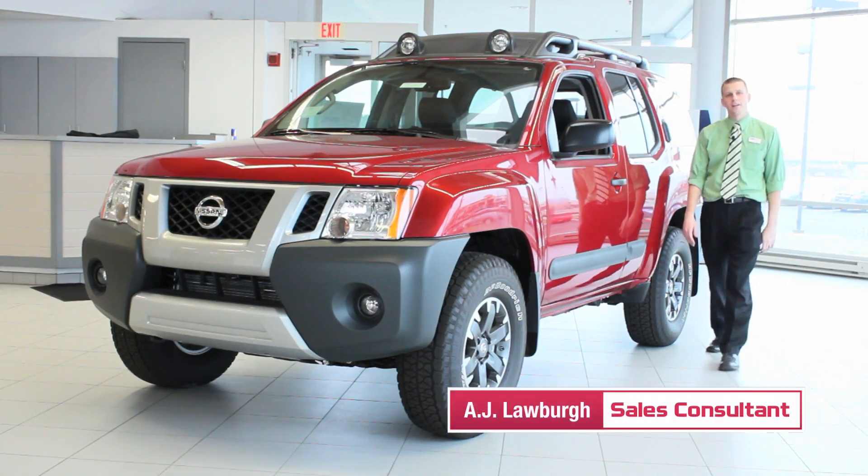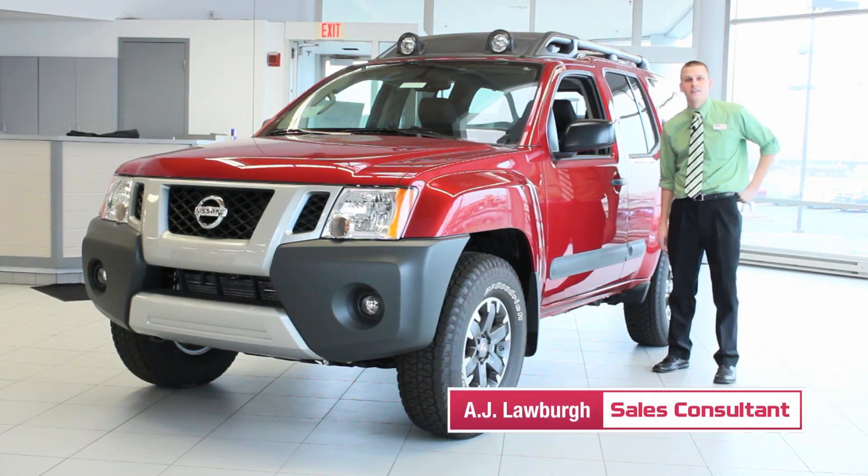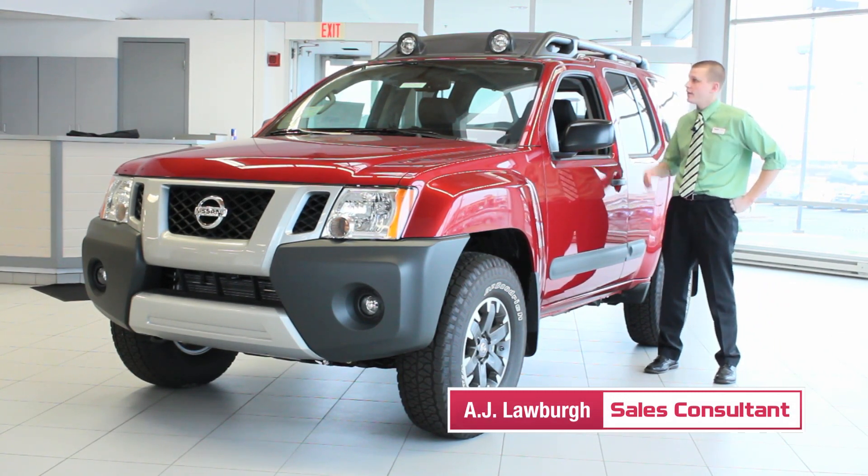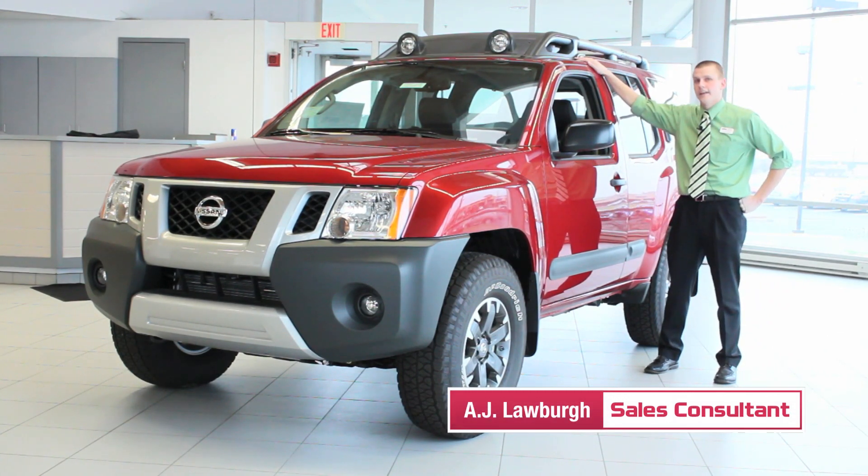Hi, I'm AJ Laubering and welcome to Andy Moore Nissan. I'm here to present to you the 2015 Nissan Xterra. It comes in three trim levels: the S, the X, and the Pro 4X. Let's go ahead and take a look.